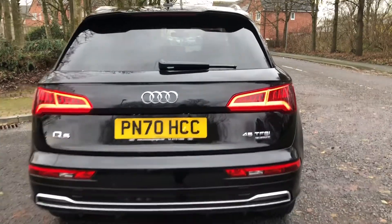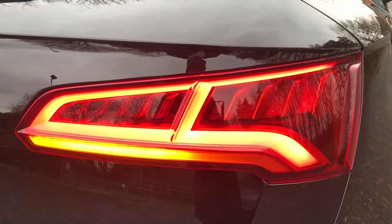You'll also see that we have these LED rear lights and dynamic indicators, which you can see demonstrated here.